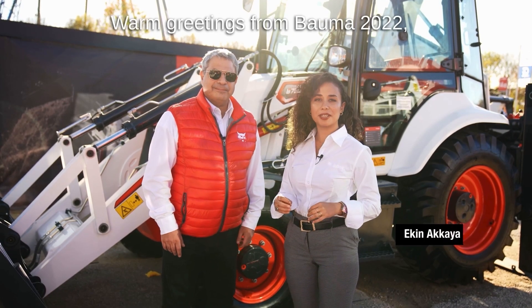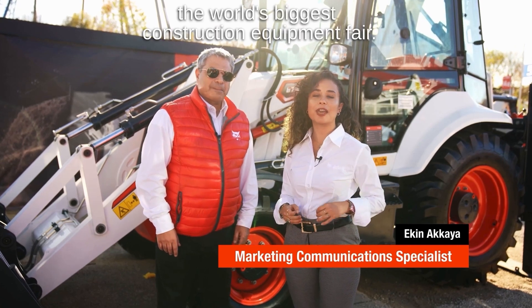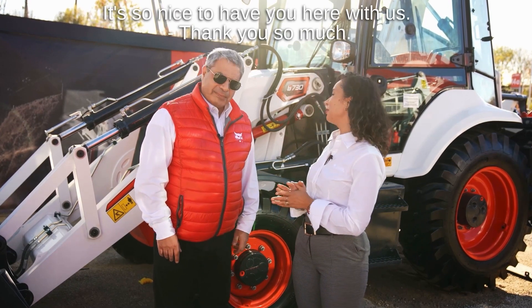Hello everyone, warm greetings from Bauma 2022, the world's biggest construction equipment fair. Here we have Gabby with me, the Regional Director of Middle East, Africa, CIS and Russia. Hello Gabby, it's so nice to have you here with us. Thank you so much.